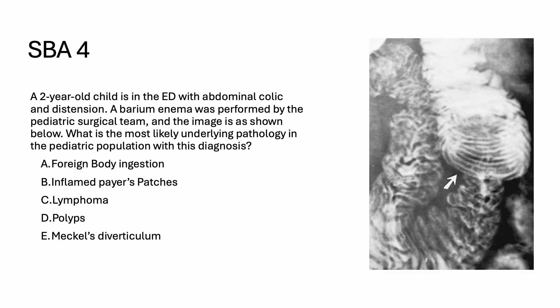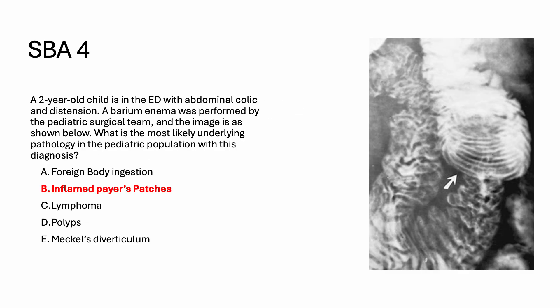Question number four: a two-year-old child is in the ED with abdominal colic and distension. A barium enema was performed by the pediatric surgical team. The image shows the coil spring sign on X-ray. What is the most likely underlying pathology? The right answer is inflamed Peyer's patches — the coil spring sign is classically seen in intussusception, and the most common underlying pathology is inflamed Peyer's patches.